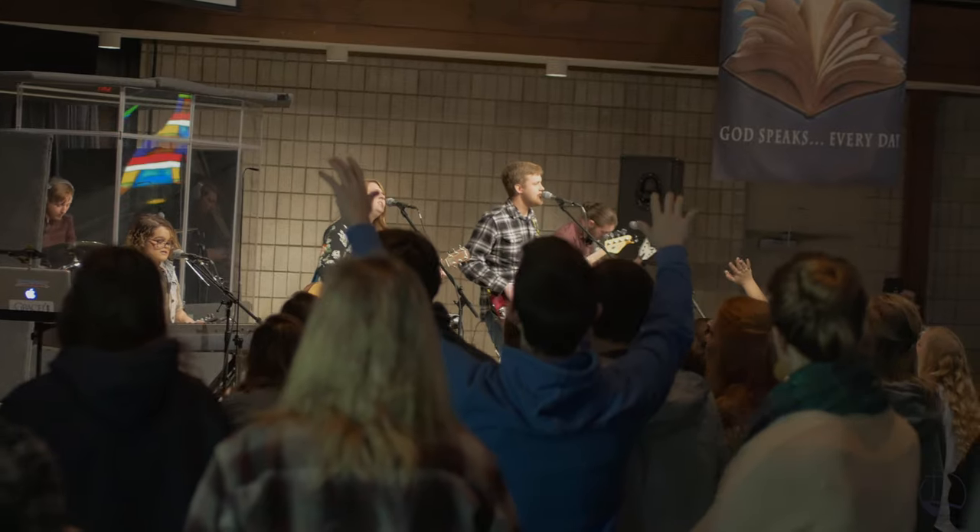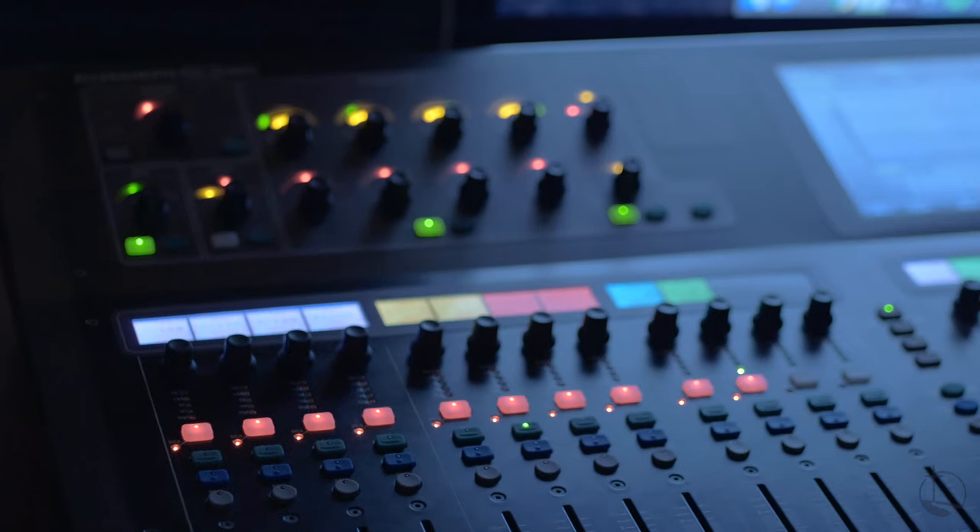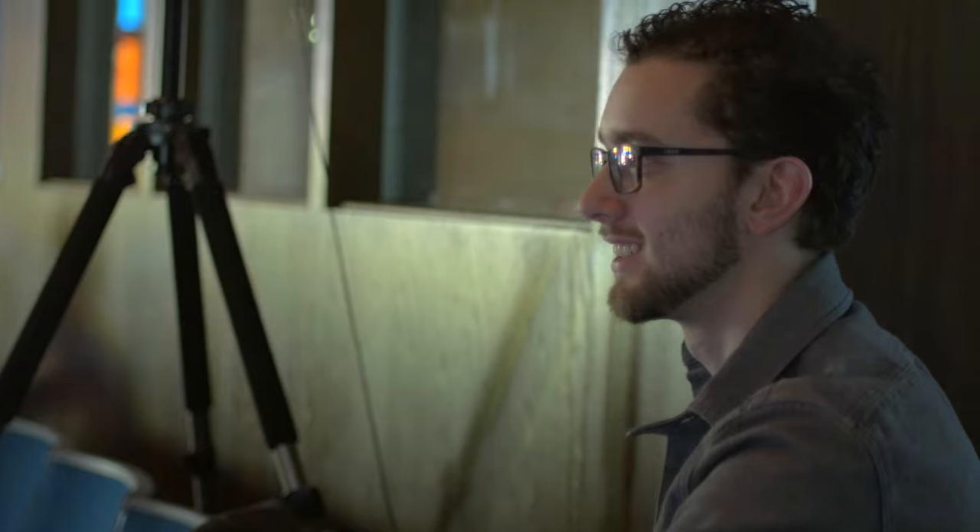Our chapel is a place where students can become familiar with a high-tech worship environment while leading their peers in worship every single week. With an Allen & Heath GLD 80 digital sound system at the heart of it all, students have a versatile stage environment for chapels.